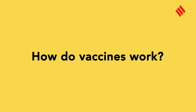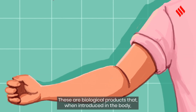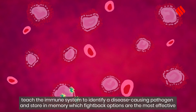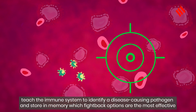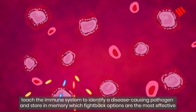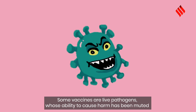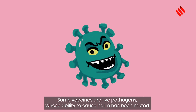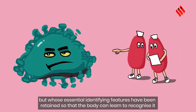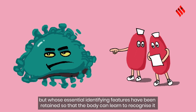How do vaccines work? These are biological products that, when introduced in the body, teach the immune system to identify a disease-causing pathogen and store in memory which fight-back options are the most effective. Some vaccines are live pathogens whose ability to cause harm has been muted but whose essential identifying features have been retained so that the body can learn to recognize it.